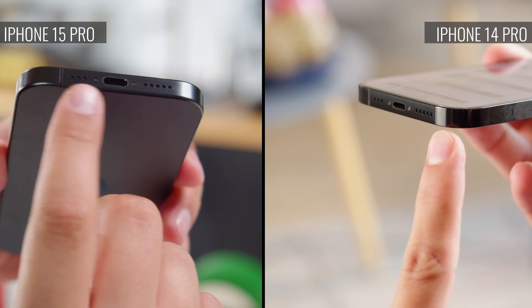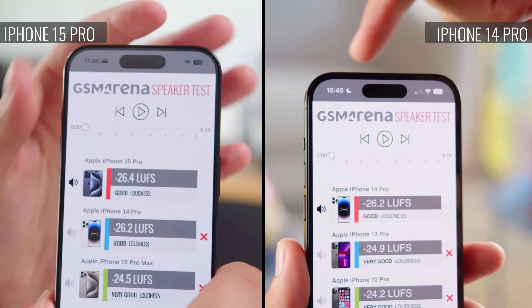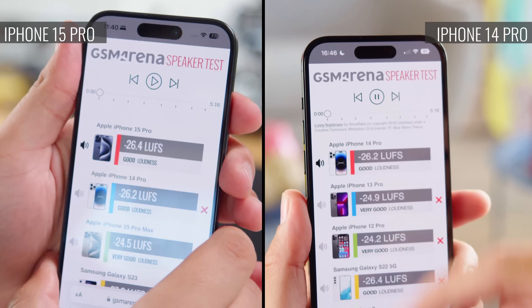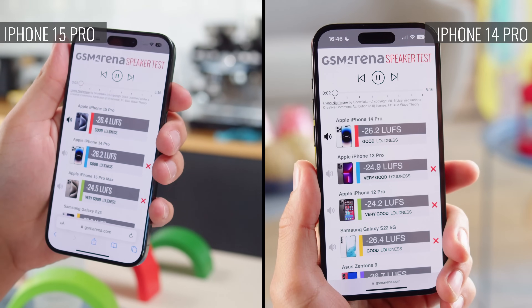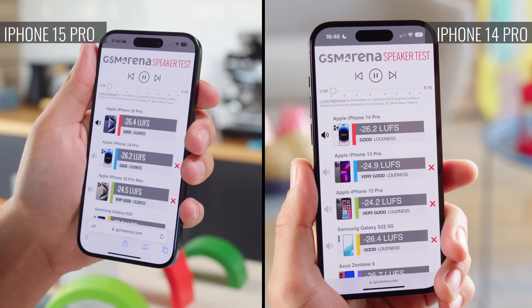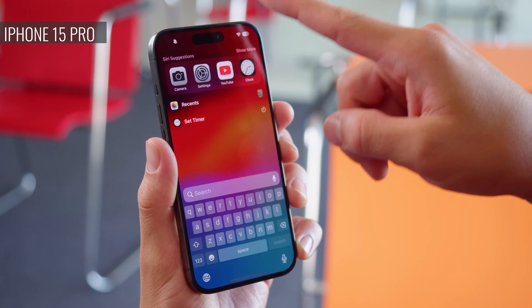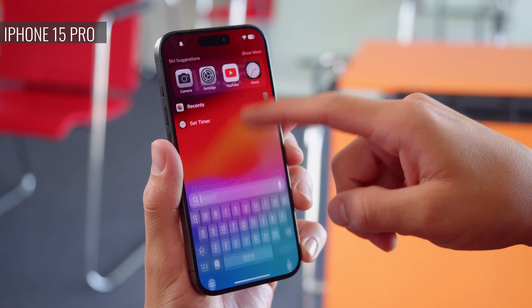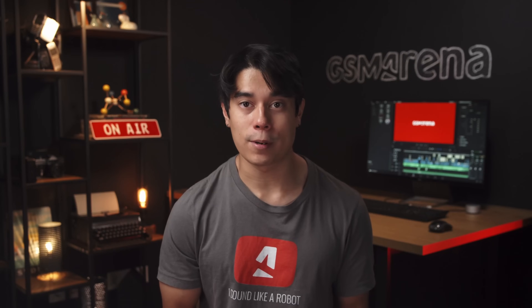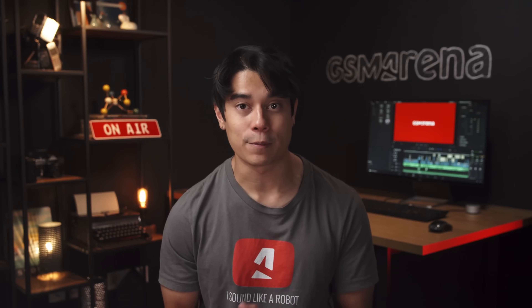When it comes to the quality of the stereo speakers, again, both of these phones are great, with good loudness. The iPhone 15 Pro does seem to have a bit more bass than the 14 Pro, though the older model's output is likable. You can hear for yourself with the provided link. Both of these phones have basically the same software experience, as they both run Apple's latest iOS 17. But because the iPhone 14 Pro is a year older, its software support won't last quite as long as the iPhone 15 Pro's.